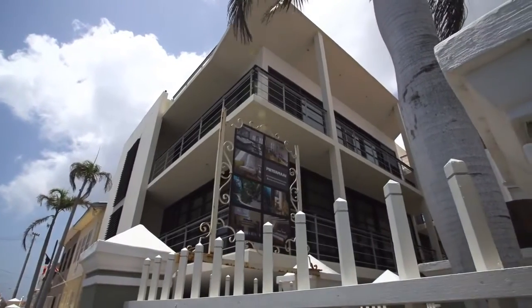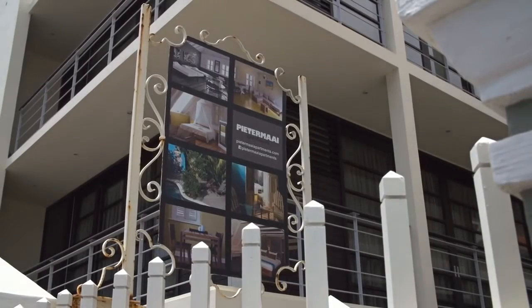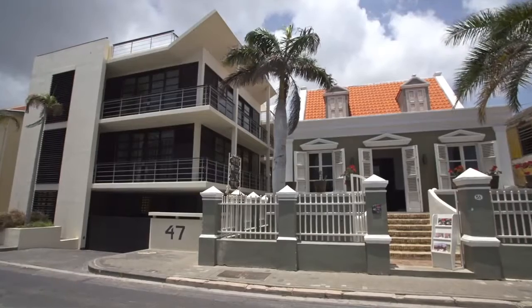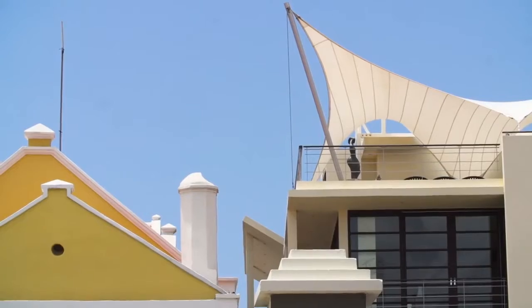This stylish three-storey apartment building is a nice example of how modern architecture fits in nicely in a traditional neighbourhood without disturbing each other's features.